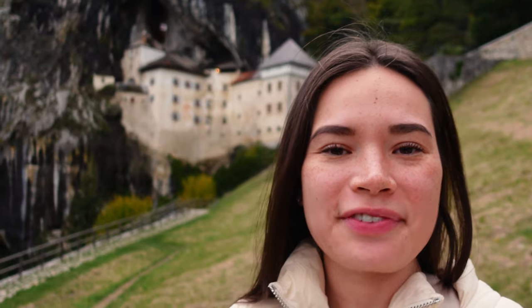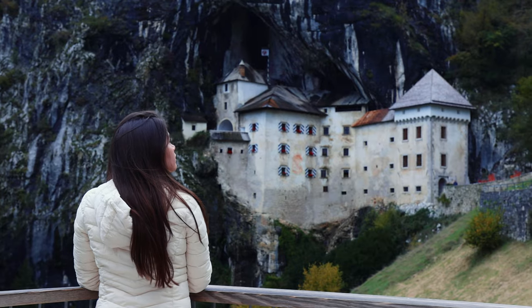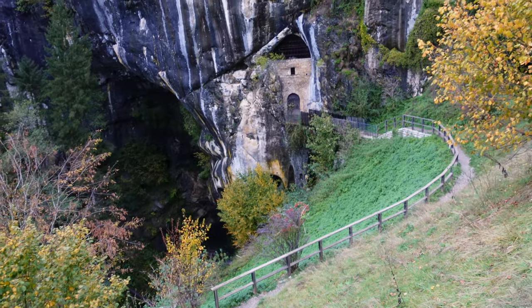This is something straight out of a fantasy movie. Predjama Castle is built right in the mouth of a cave, constructed sometime in the 12th century. This Renaissance castle just reminds me of some fairy tale, otherworldly area — I can't believe this is right in the middle of Slovenia. You pay to go inside, but if you don't want to, you can take a walking path that leads right down to the base of the castle, and it's so cool seeing it from below.